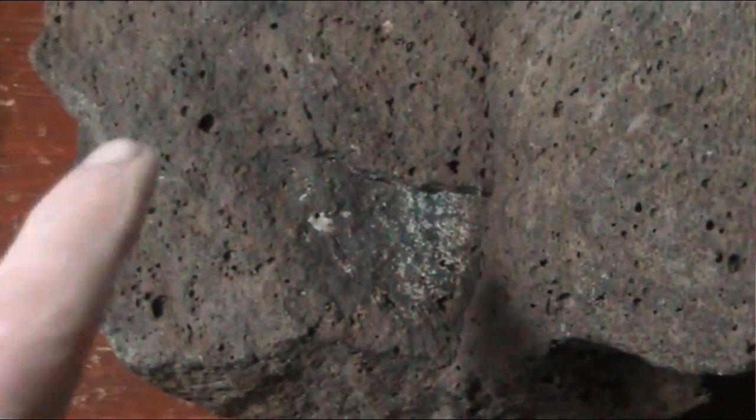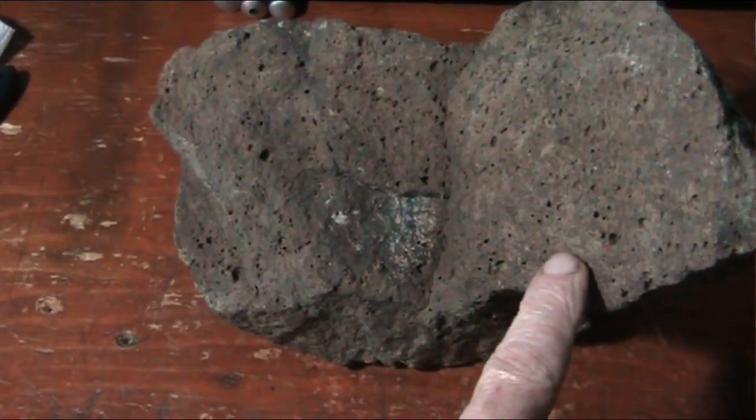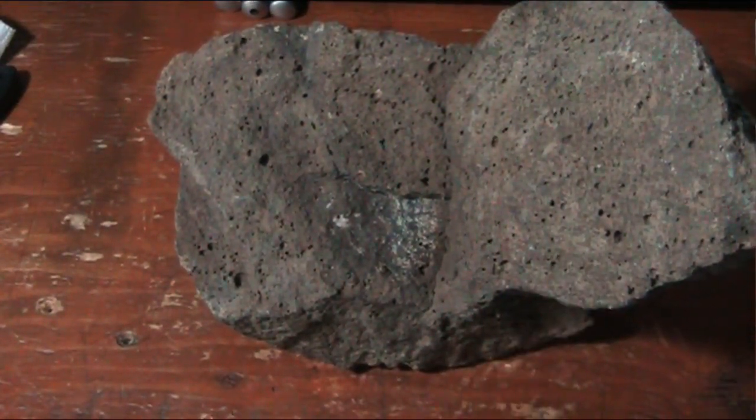You notice all these little pockets and little holes and little things like that? Guess what was in there before? Oil and gas.